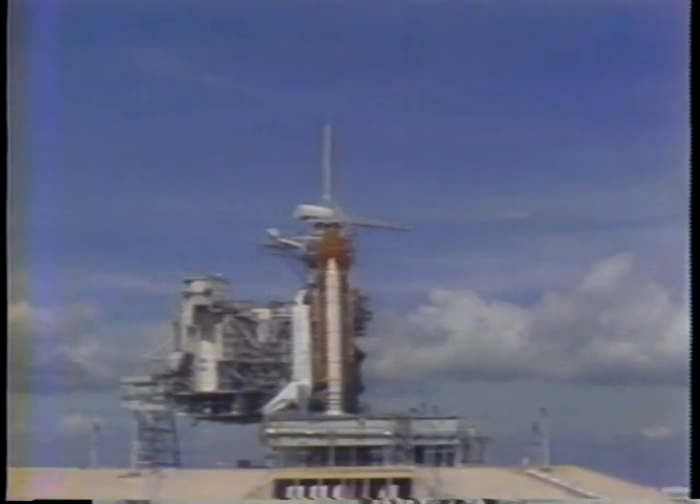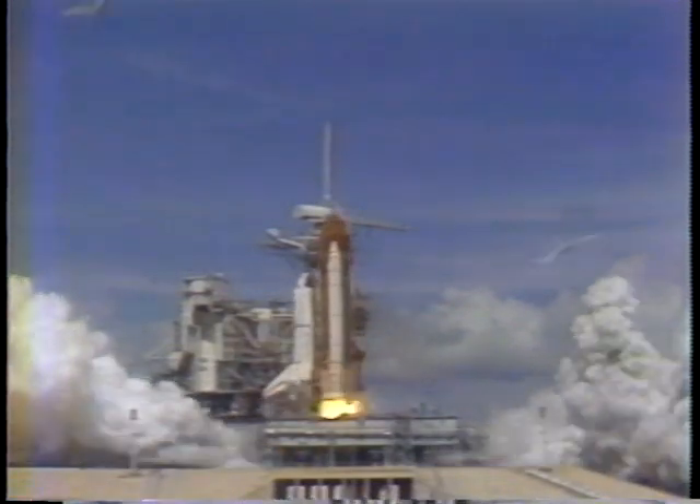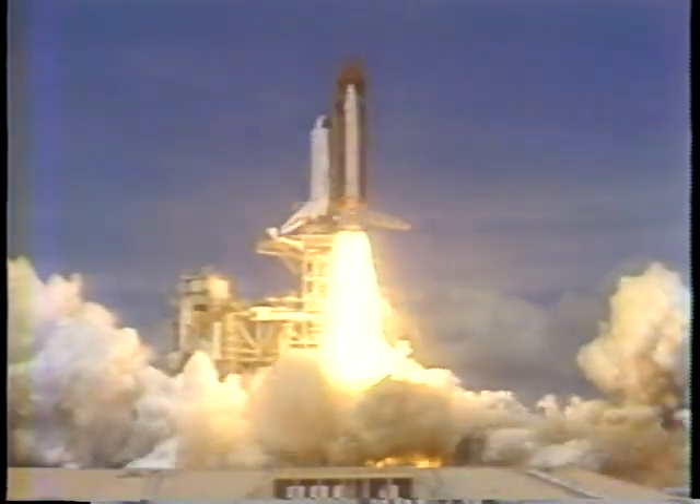Atlantis, we've got an APU temp light. It looks like the out temp and the in temp on APU 2 are going up. Atlantis, we'd like you to take boiler controller heater 2 to Bravo. Okay, Saks, that's complete.